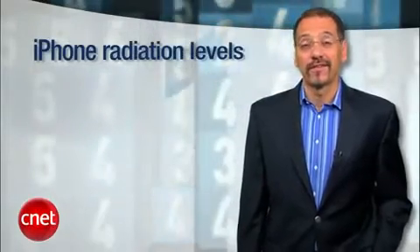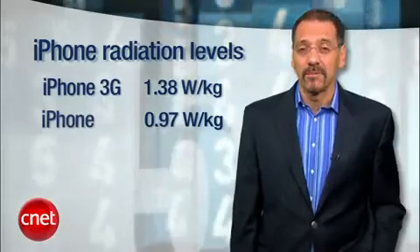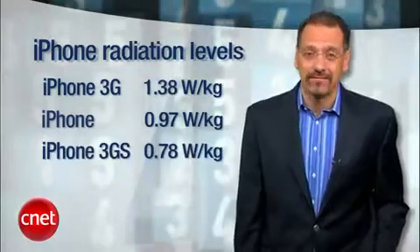Well, the SAR on that model varies by which iPhone you have. The 3G is the dirtiest at 1.38, the very first original iPhone is much cleaner at 0.97, and the 3GS is the best at 0.78. Steve wants you around to buy more apps.